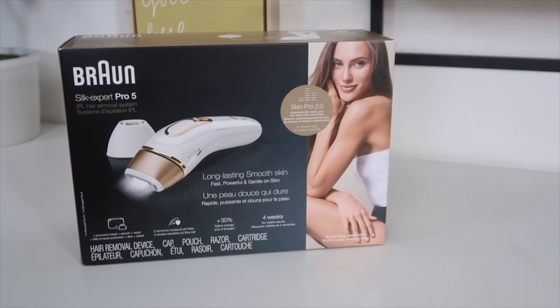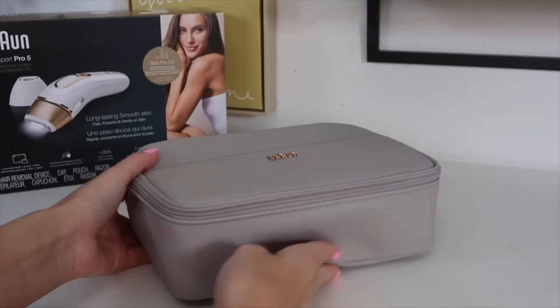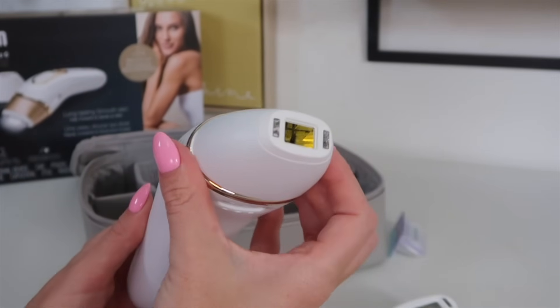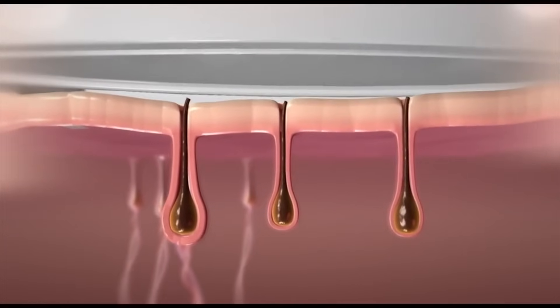The Braun Silk Expert Pro 5 retails for $429.99. It seems pricey, but it's so much cheaper than going to a spa for laser hair removal, plus you get to do it in the convenience of your own home. In the package you get a carrying case, the IPL device with its standard cap, a precision cap for more targeted areas, and a Venus razor — because you want to shave before any IPL treatment to make it more effective.